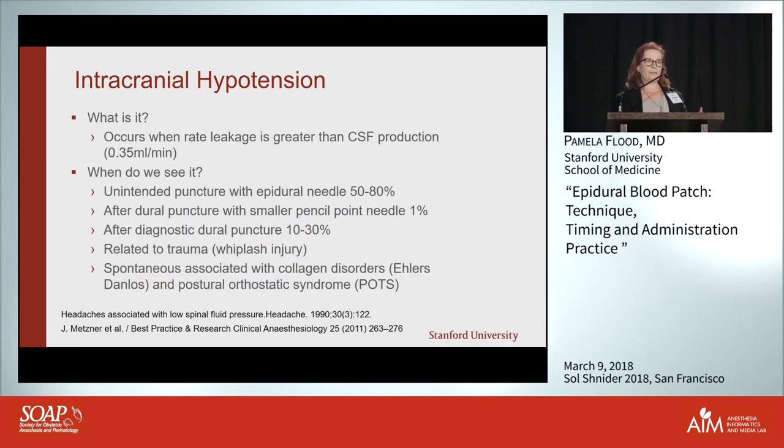The reason it's very frequent is that the Tuohy needle makes a big hole in your dura — 50 to 80 percent incidence. With a pencil-point needle it's less common, about one percent. Interestingly, a lot of what we know about dural puncture headache comes from neurologists because they use larger cutting needles.